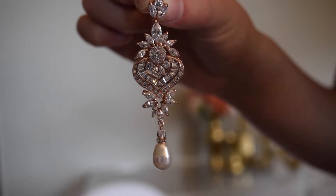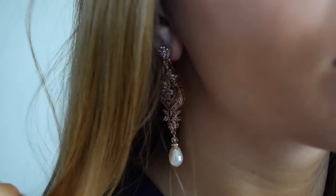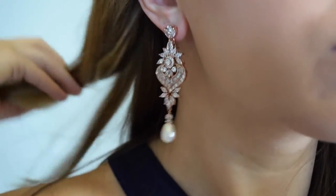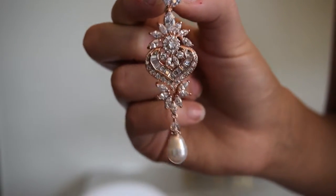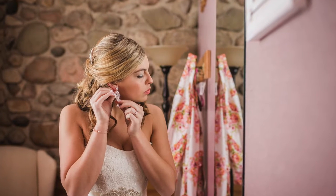The next accessory I wanted to share with you are my earrings. They are rose gold with gems and pearls. They look kind of big but they actually are a great size. I got these off of Etsy and I'll put a link below.